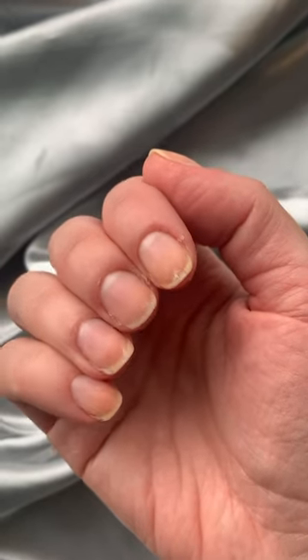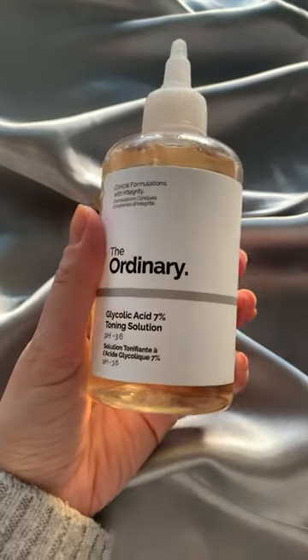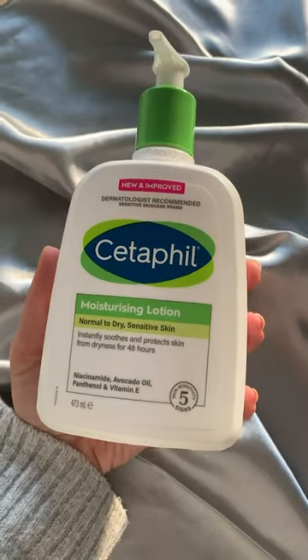A TikTok dermatologist said exfoliating acid-based creams can help improve the health of the nail plate. Mine are flaky and my cuticles are worse, so I improvised using the Ordinary's Glycolic Acid Toner on a Q-tip. I followed this with Cetaphil moisturizer and a cuticle oil.